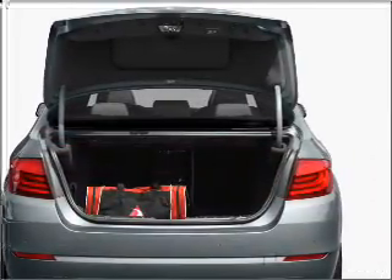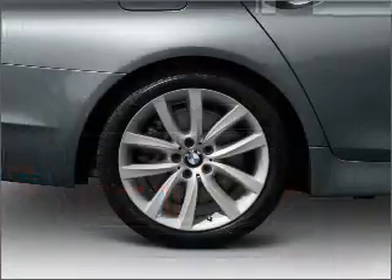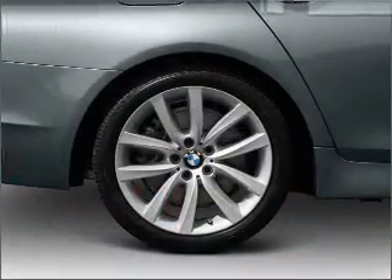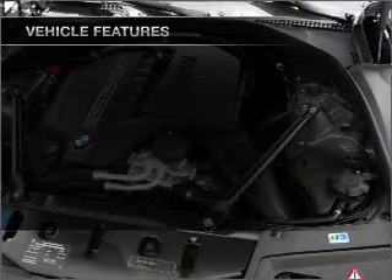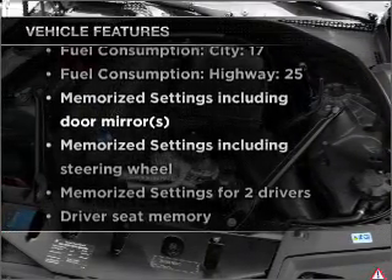Premium wheels give a more luxurious look, and the anti-lock braking system will keep you safe on the road. The sunroof lets fresh air in. Pamper yourself with memory settings, plus enjoy these notable features included in this vehicle.